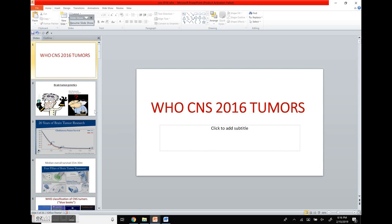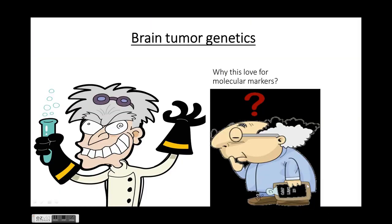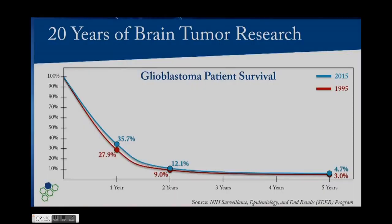I'll be talking about the WHO 2016 classification of gliomas in this lecture. There has been an increased trend towards the molecular markers as per the new classification in 2016, which has incorporated molecular markers. The reason for that is this graph showing that over 20 years of brain tumor research, glioblastoma patient survival from 1995 to 2015 — the five-year survival has improved from only 3% to just 4.7%.